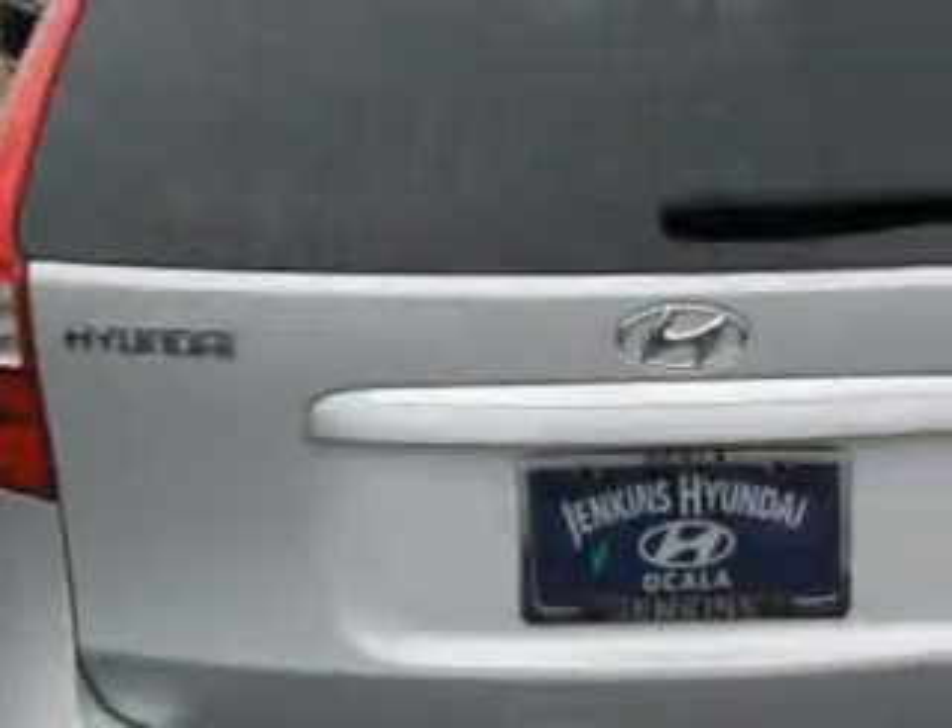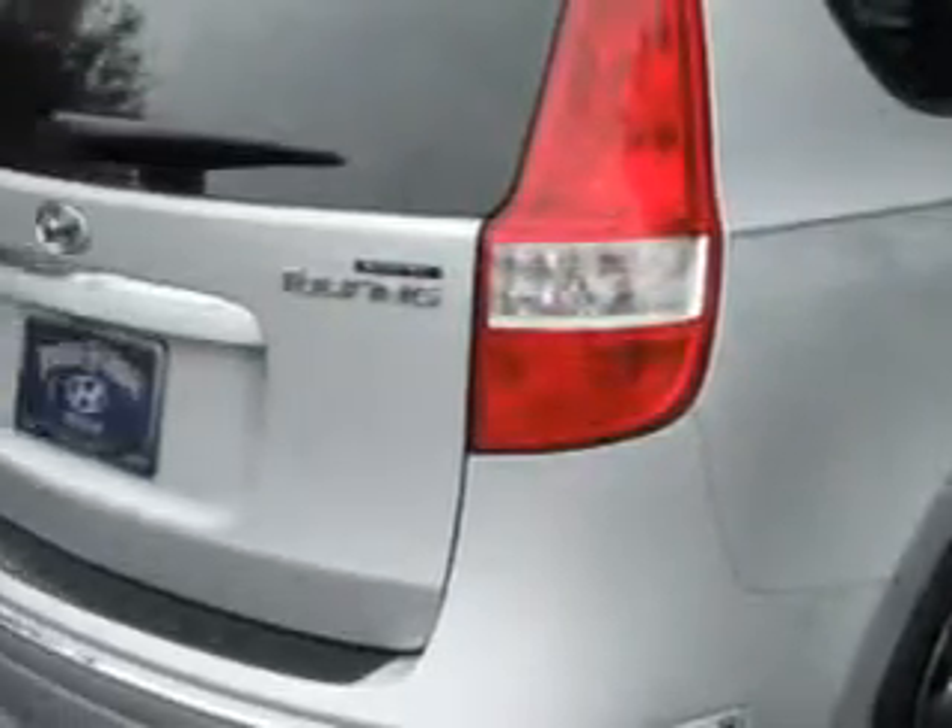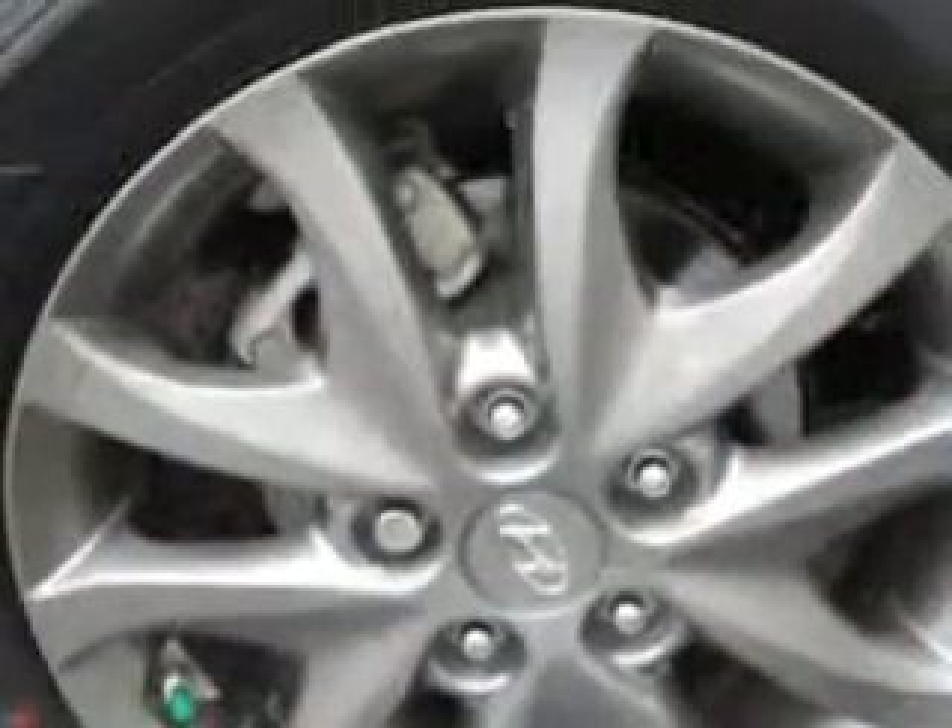12-volt power source, anti-lock braking system, alloy wheels, satellite radio, and much more. Have peace of mind in this 2012 Hyundai Elantra Touring. See us at Jenkins Hyundai today.